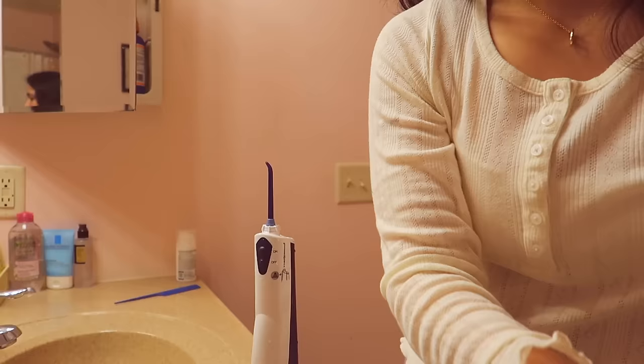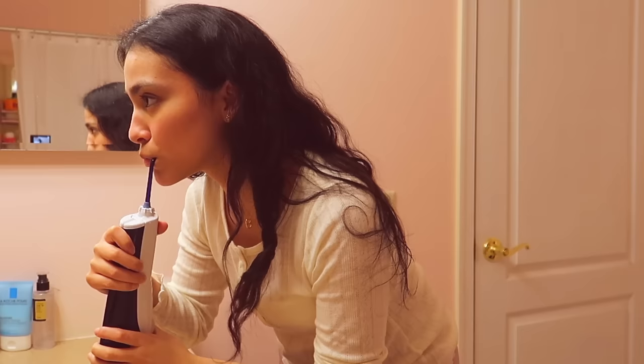I use this toothpaste from Sensodyne — the extra whitening one, because obviously I want my teeth pearly white. Then I finish up with flossing using an Oral-B flosser. This is the water flosser I use — it's from the brand Waterpik, but I recommend any water flosser. Water flossing has definitely changed the game for me. Even when you brush and floss, you still have some residue stuck in there, and water flossing gets it out. It's a little scary when you first use it — I was literally splashing it all over my face — but it is so amazing for fresh breath, because nobody wants bad breath.